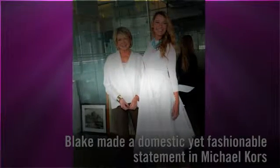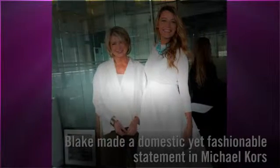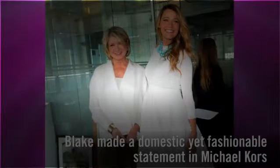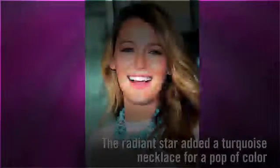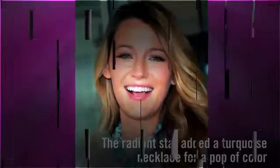In November, for the 2014 American Made Summit with Martha Stewart, Blake made a domestic yet fashionable statement. The expectant actress styled her bump in a simple Michael Kors top and coordinating skirt. She mixed up the monochromatic ensemble by adding a turquoise necklace. The radiant star is effortlessly polished.